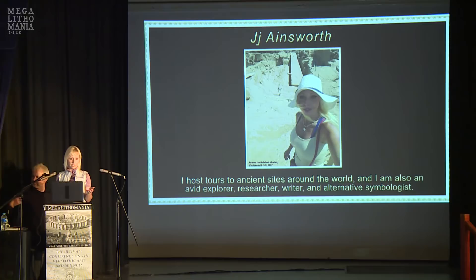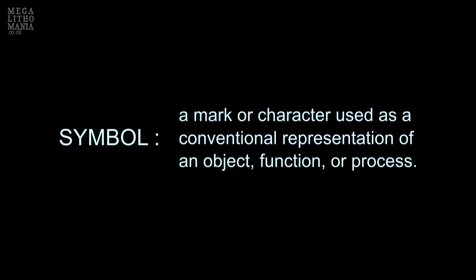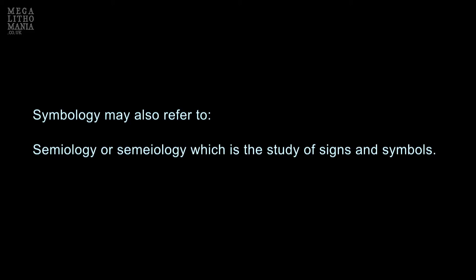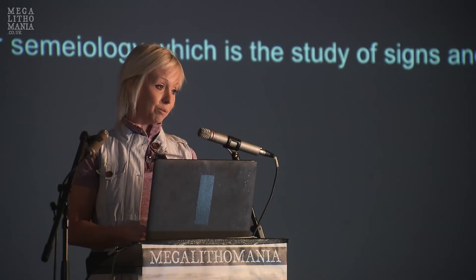First I'm going to concentrate on the Boyne Valley area of Ireland and follow through with a site in the USA called Winnemucca Lake. A symbol is a marker character used as a representation of an object or process, and symbology is the study of symbols. I refer to myself as an alternative symbologist, and my daughter, who is 17, was calling me a semiologist.